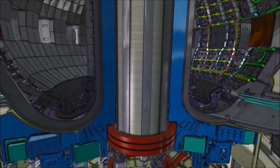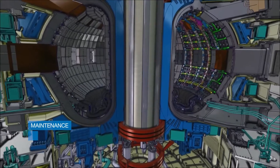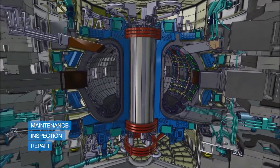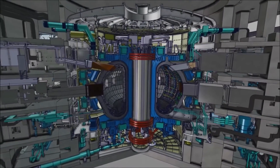Among the many advantages of Fusion4Energy, there is the small quantity and limited lifetime of the radioactive waste produced. We need to perform maintenance, inspection and repair of the ITER components made radioactive by remote handling. We are speaking about bulky components that weigh several tons. Europe's contribution to ITER remote handling is in the range of about 250 million.